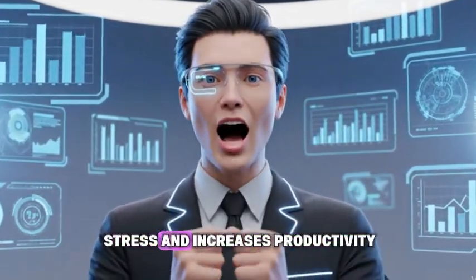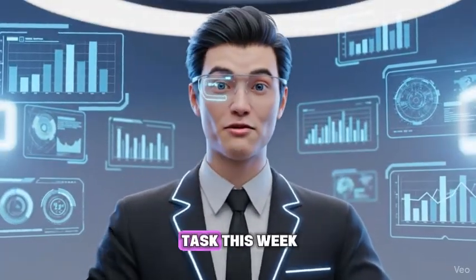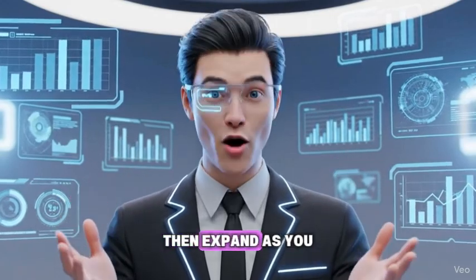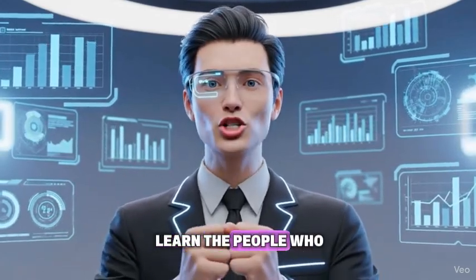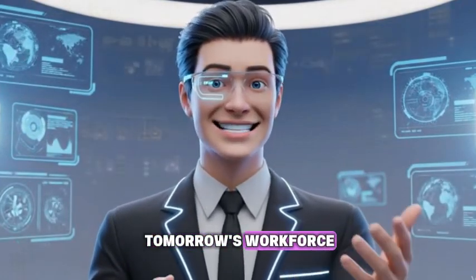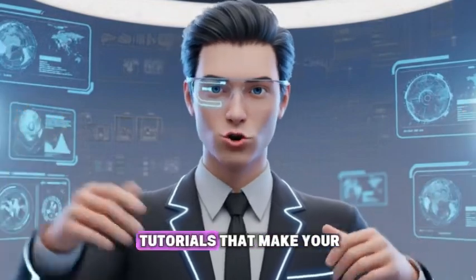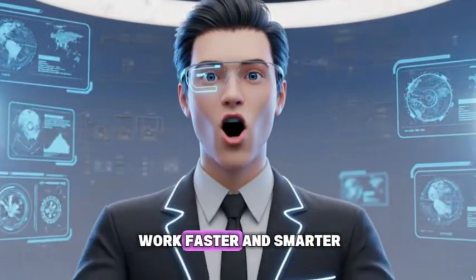You can automate more than half of your daily work using AI. It saves time, reduces stress, and increases productivity. Start small — automate one task this week, then expand as you learn. The people who master AI automation today will lead tomorrow's workforce. If this helped you, subscribe for more AI tutorials that make your work faster and smarter.